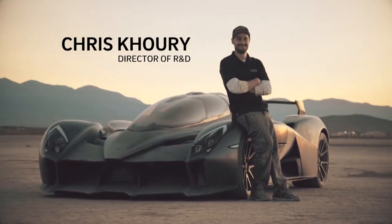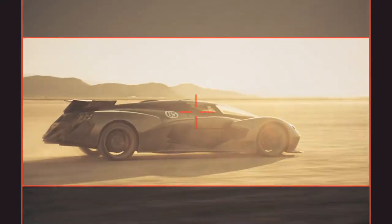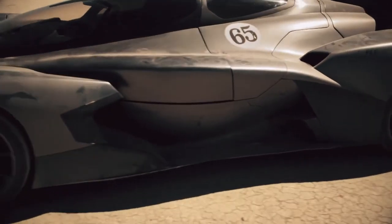People would look at this car and never think it's electric, but it is, and it's fast. We wanted to build the most extreme electric car. We decided to go with the tandem-seater for the jet fighter look. Part of it was an aerodynamic endeavor, reducing the frontal area by having a narrower canopy.